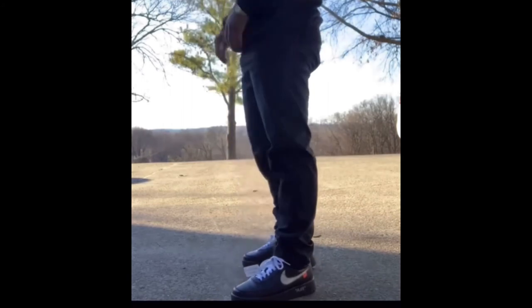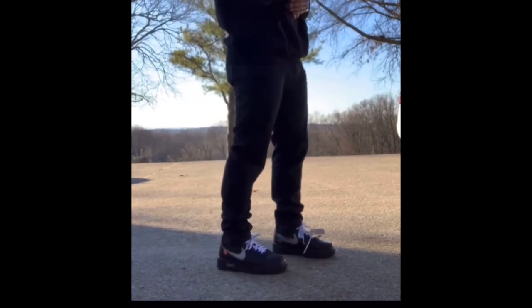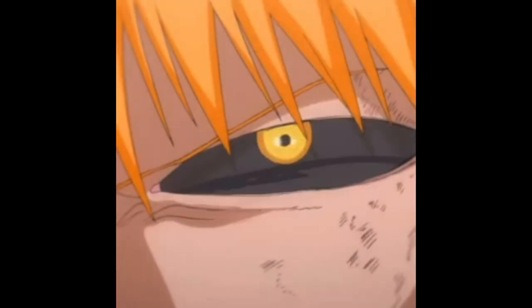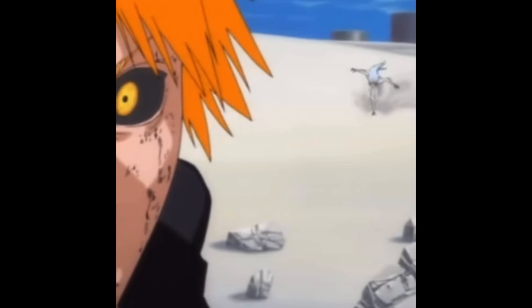Here we have the black Hysteric hoodie with the black Levi taper pants — very nice, comfortable fit. All-white Forces, all black, nice for any day of the week. Thank you guys for staying tuned to the end of the video, more content is coming soon. Drop a like and subscribe, I'll catch you later.